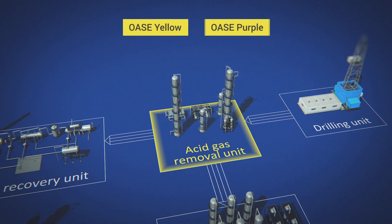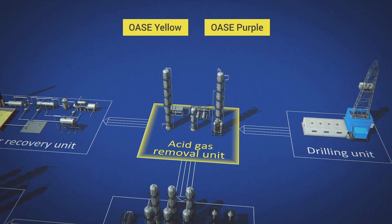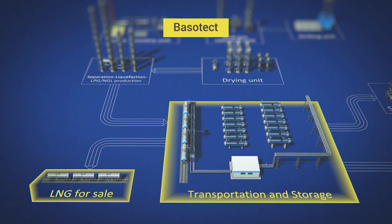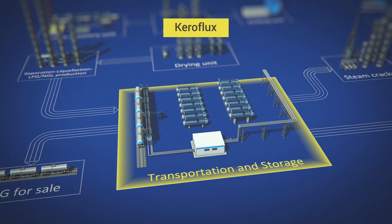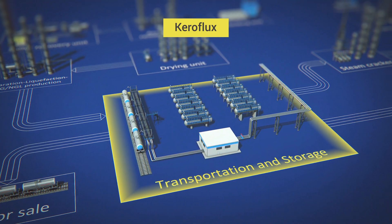OZ Yellow and OZ Purple technologies for selective and complete removal of CO2 and H2S from natural gas. Basotect — an energy efficient and low flammable thermal insulation. Depressor additives Keroflux reduce the pour point of highly paraffinic gas condensate.